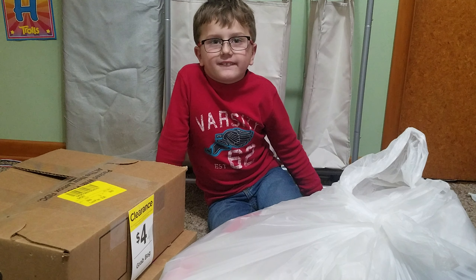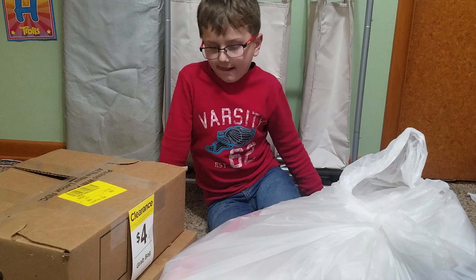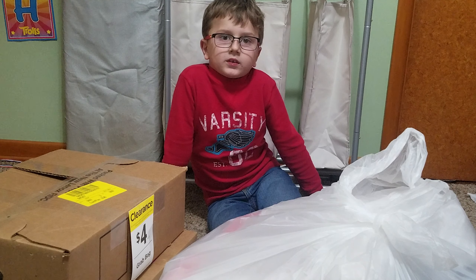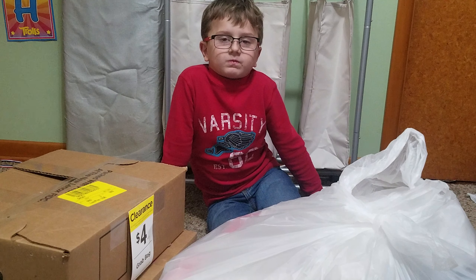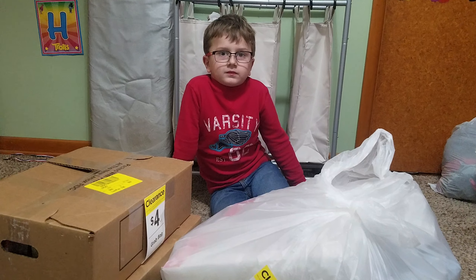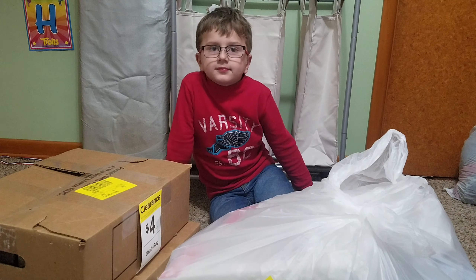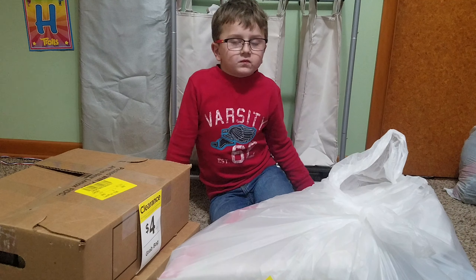Hey everybody, we are here this afternoon with two Michael's grab boxes and one grab bag. We got these a couple weeks ago — probably close to three weeks ago now — and life has been really busy. We haven't had a chance to open them up on video, so we have a few minutes today. We're going to open up these three, and we have two more set aside that we'll do with little miss when she gets home either today or tomorrow.